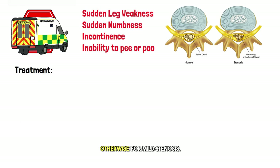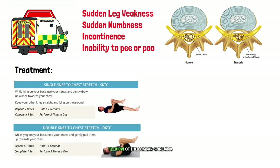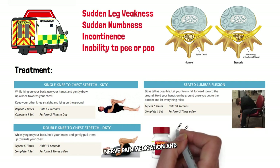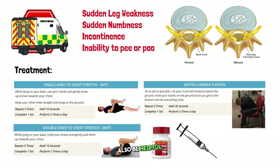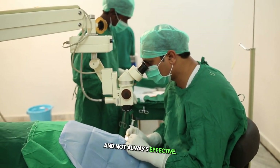For mild stenosis — mild narrowing — physical therapy focusing on increasing lumbar spine flexion and strengthening your core is key. Medications like ibuprofen, nerve pain medication, and epidural injections can also be helpful. Surgery is the final option and is not always effective.